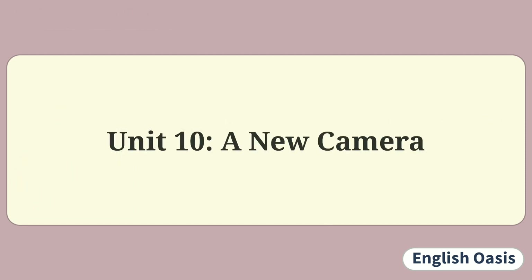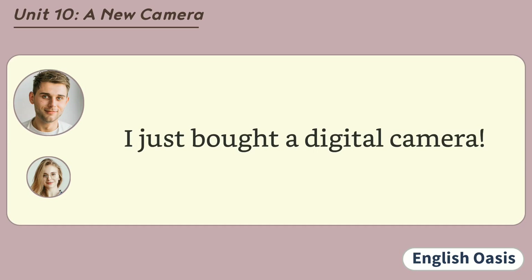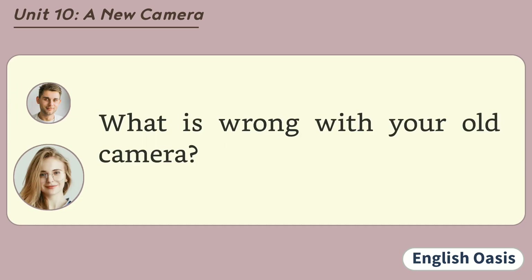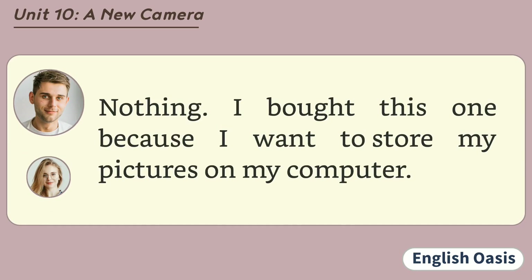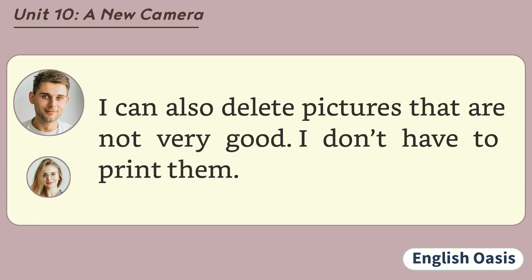Unit 10: A New Camera. I just bought a digital camera. What is wrong with your old camera? Nothing. I bought this one because I want to store my pictures on my computer. I see. I can also delete pictures that are not very good. I don't have to print them.